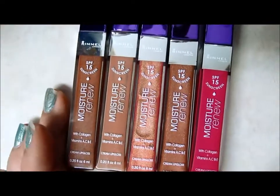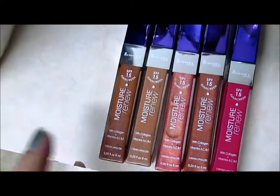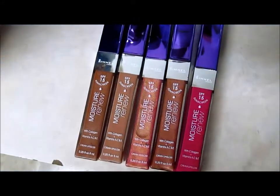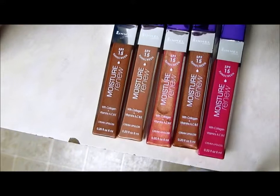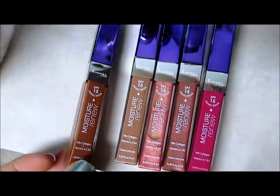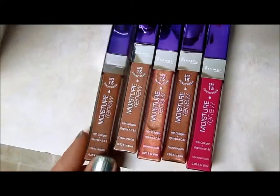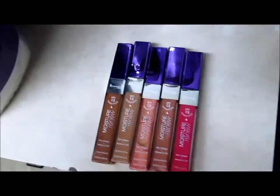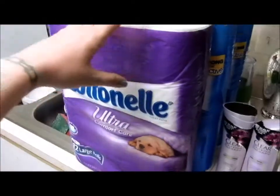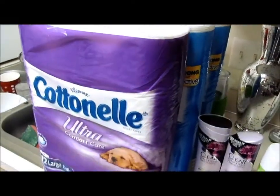Then I got these lip glosses — the Rimmel Moisture Renew lip glosses. They don't look like this but they all have a tint of color. They feel really good; I'm wearing one right now and it's not sticky, it's very moisturizing. It doesn't taste or smell like anything. These were on clearance from $6.49 down to $1.62, and then I used a dollar-off coupon making them only 62 cents each, so I'm pretty excited about that.